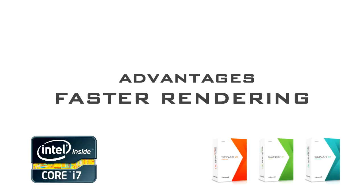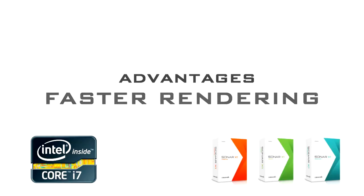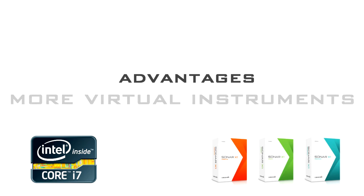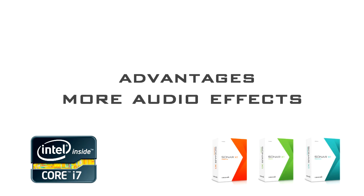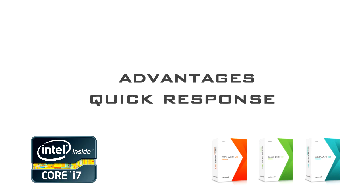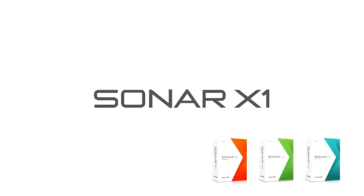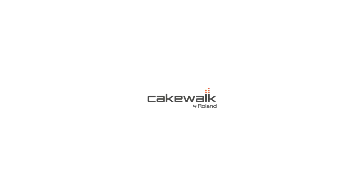Whether you're creating a soundtrack for the next hit video game or producing your next album, Sonar X1 and the second-generation Intel Core processor family turn your PC into a full-production studio, giving you all the power and speed to create and produce music from start to finish.